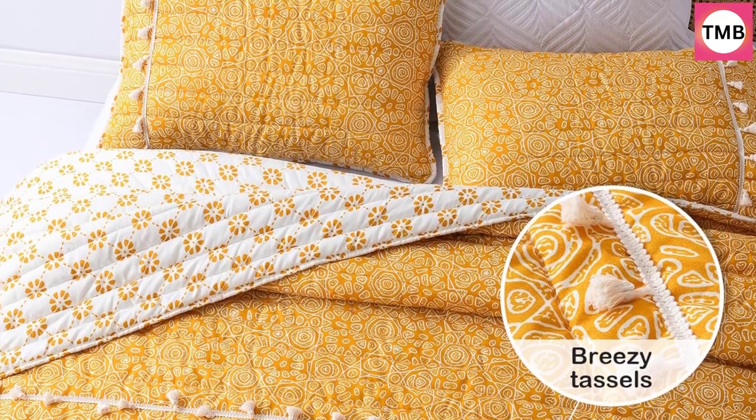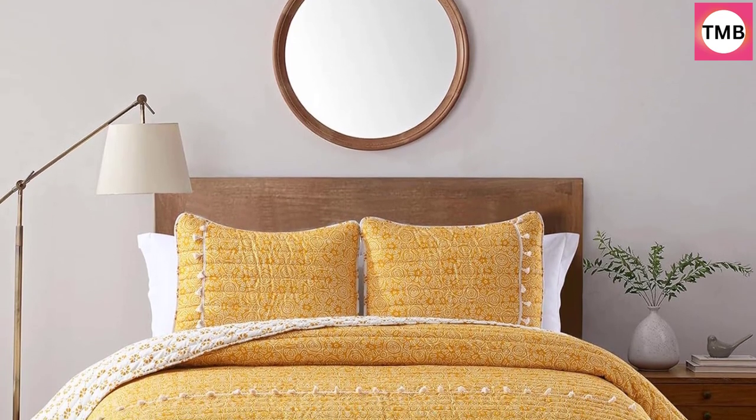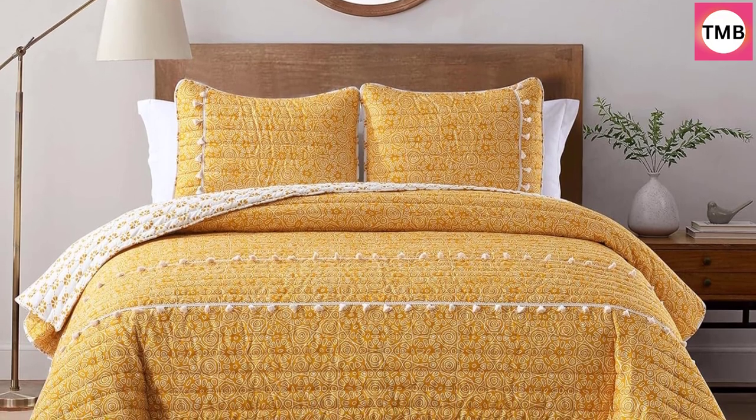Lightweight quilt set with skin-friendly fabrics will bring you a comfortable night's sleep. Bedspread queen adds a bright spot to your bedroom. All season comfort with 100% microfiber polyester cover and 80% cotton and 20% polyester filling.